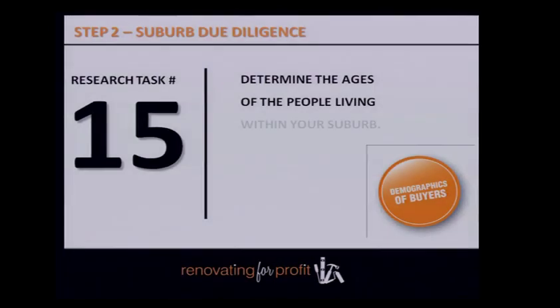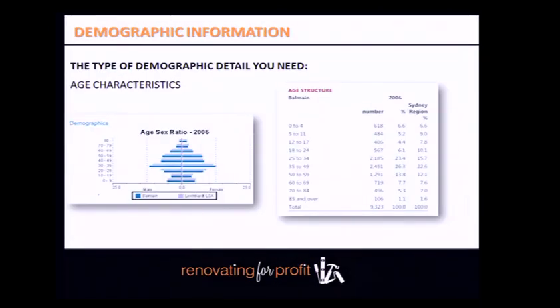Determine the ages of people living within your suburb. The ABS — the Australian Bureau of Statistics — is great for pulling demographic detail on age groups. As renovators, you're targeting the 25 to 45-year age group. In Balmain, literally the whole suburb falls within that 25 to under-45 age bracket, which is exactly where you want to be.